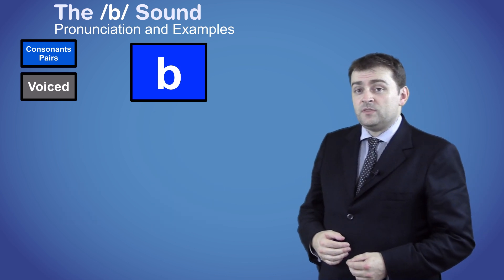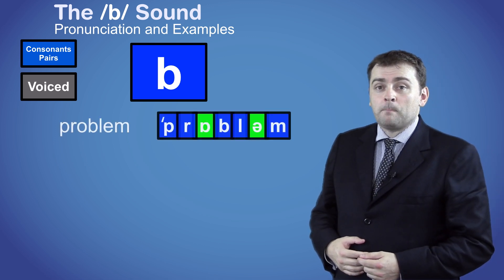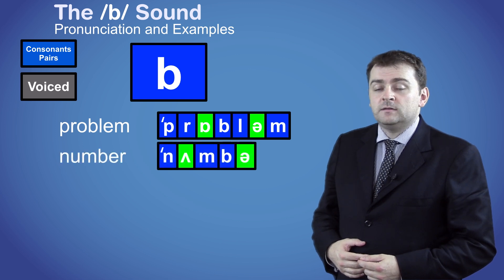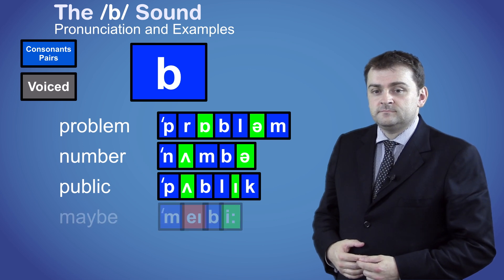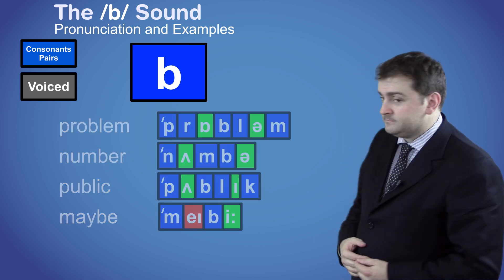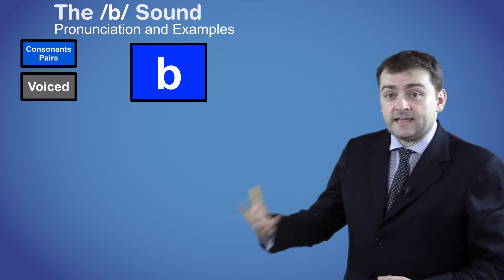Here are some words with the B sound in the middle: PROBLEM, NUMBER, PUBLIC, MAYBE.